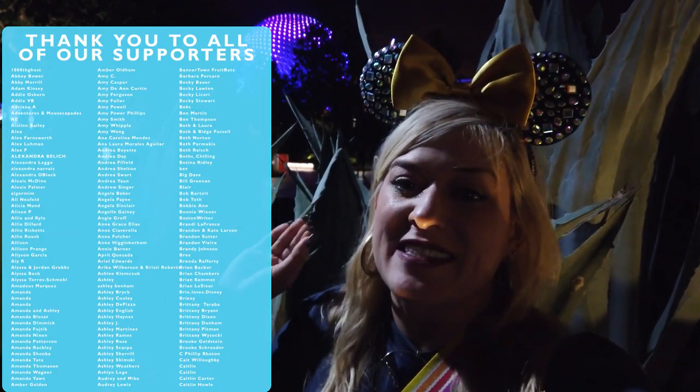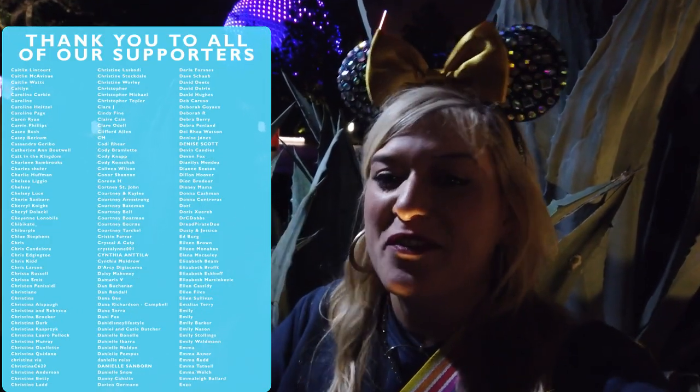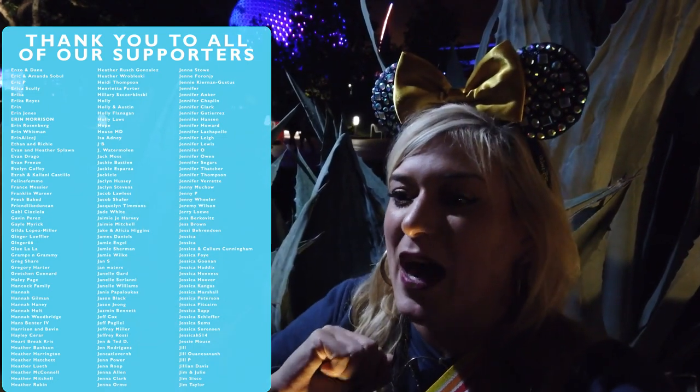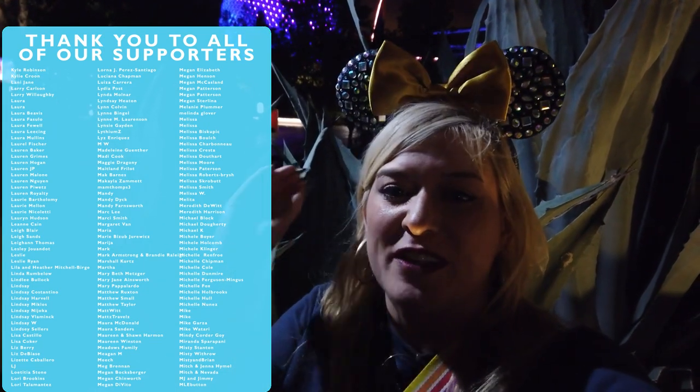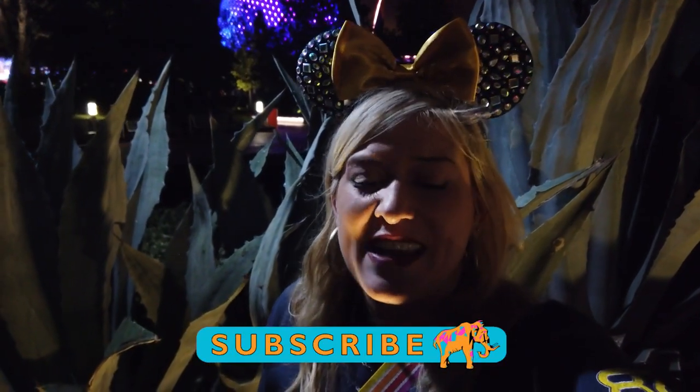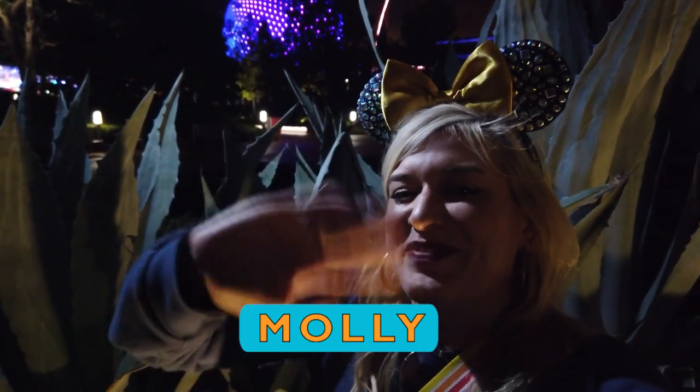With that lovely mission to space, that is a wrap on Epcot's Secrets of the Most Popular Attractions Part 2. Hopefully you learned something new — let me know down in the comments. Do you want to see a World Showcase version of this? What other parks and rides would you like to know the secrets, Easter eggs, backstories, and details of? Make sure to rate, review, subscribe, and follow us on social media. Until next time, friends, I'm Molly, and it's been magical — and a little nauseating this time.